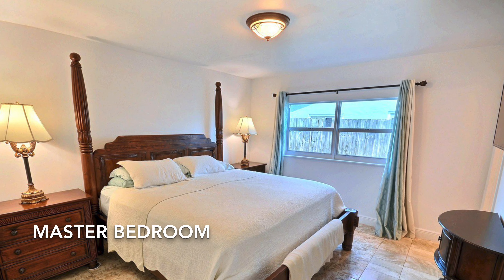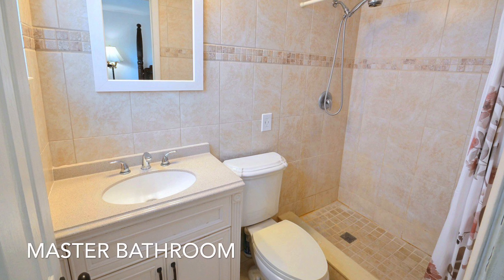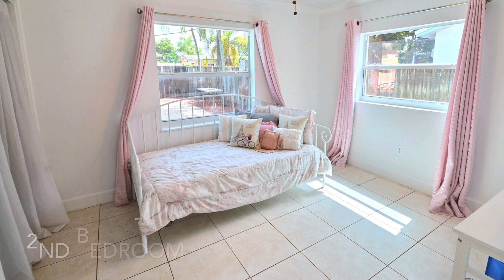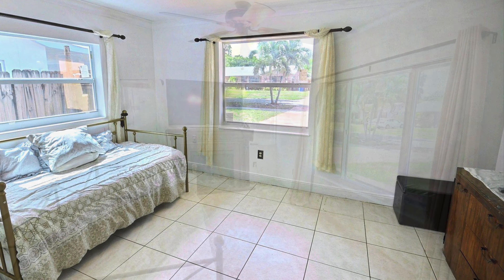This spacious home has a split bedroom floor plan. The master bedroom has tile flooring and an updated bathroom with inset decorative tiles. All of the remaining three bedrooms have multiple impact windows that bring in lots of sunlight.